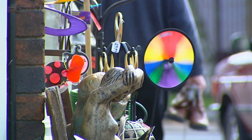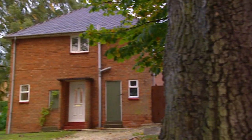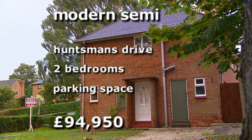Not sure then. For our final property, we've decided to stay in gorgeous Kinver and solve their parking problem, all within budget. This is a modern semi-detached house on a large corner plot. The asking price is £94,950.